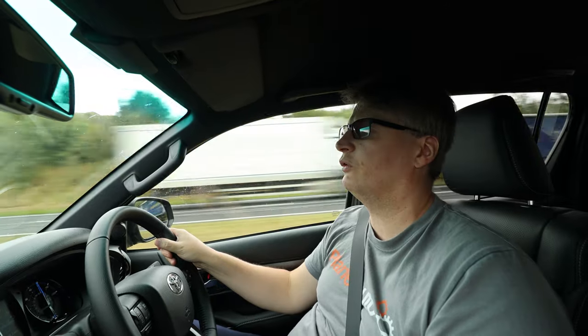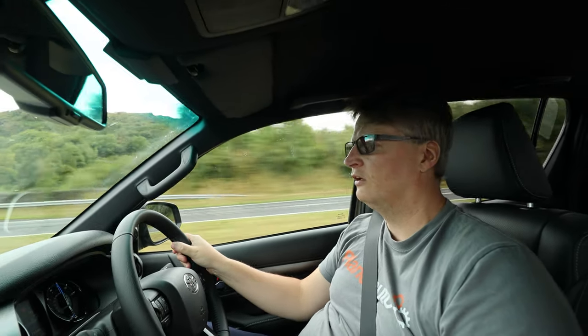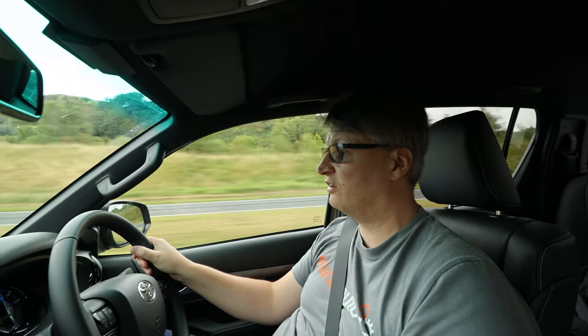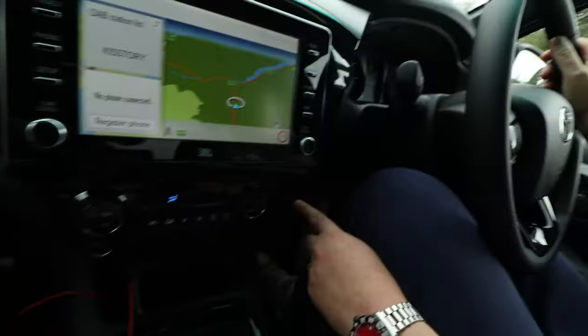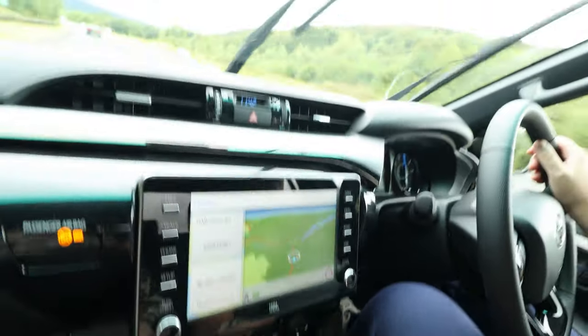Lights are pretty damn good — LEDs. You don't get LEDs on every trim, but you do on the Invincible and the Invincible X, which also changes things like styling. Brakes are what you'd expect, pretty solid. Four-wheel drive, from what I've seen so far, seems rather formidable. You've got a rotary down here — like most pickups now — so two high, four high, four low, and you can lock the rear diff.